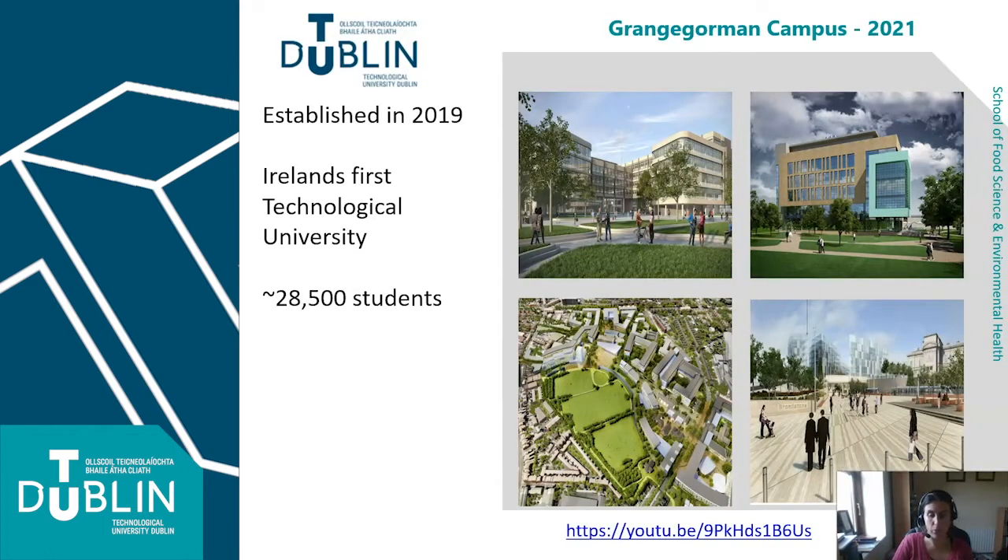The Pharmacy Technician Studies Programme is part of TU Dublin, which was established in January 2019, making it Ireland's first technological university with about 28,500 students. We're currently in the process of moving to our new campus in Grangegorman over the course of 2021. You can see here a schematic of a building called the Central Quad, which will be our new home. Grangegorman is located just north of Smithfield in Dublin city centre.